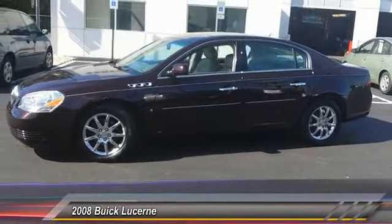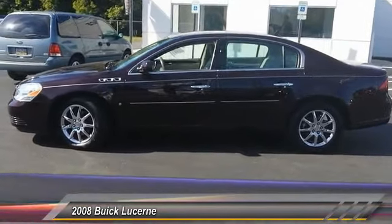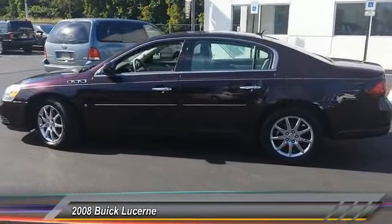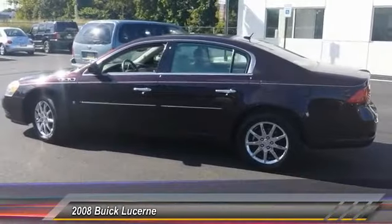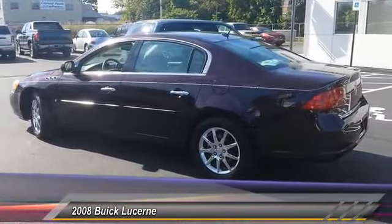Here are some of this vehicle's great options: keyless entry, steering wheel audio controls, anti-lock braking system, power passenger seat, traction control, leather-wrapped steering wheel, adjustable steering wheel, driver airbag, power steering, aluminum wheels.